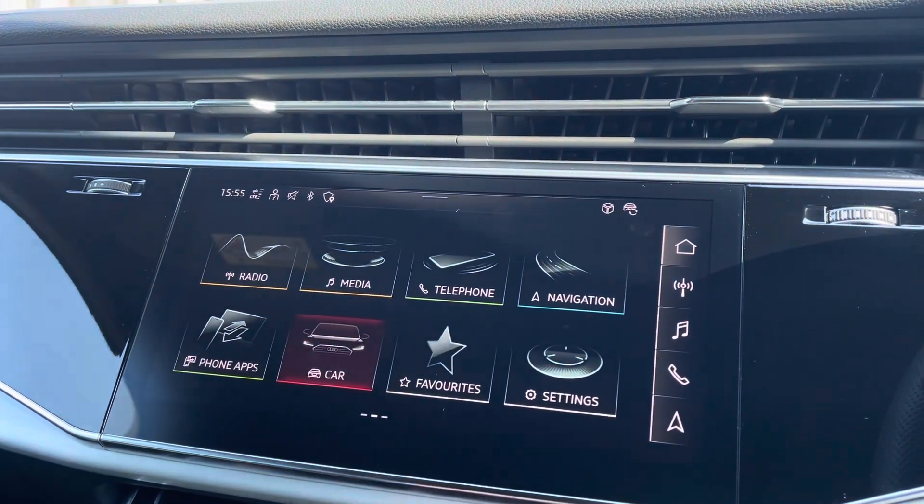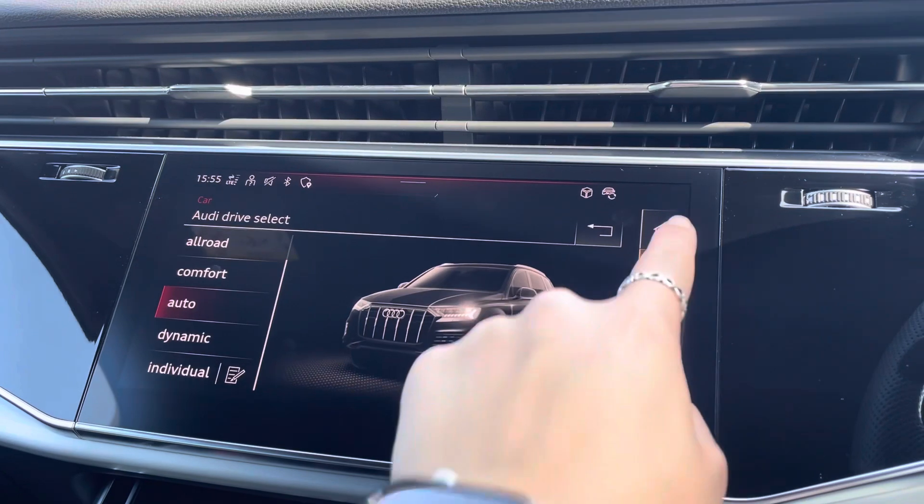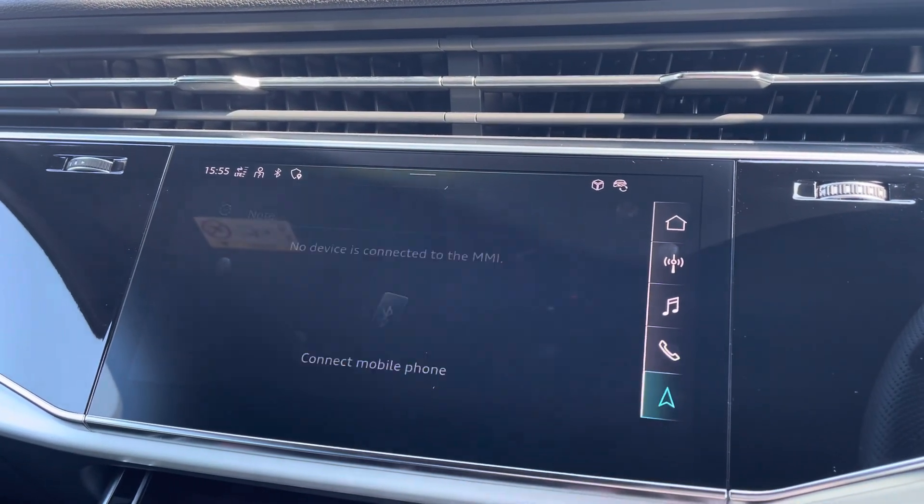On here you'll find all information about the vehicle including the full range of Audi drive select, DAB digital radio, Audi smartphone interface, and detailed route information and assistance.